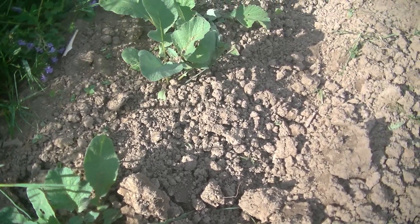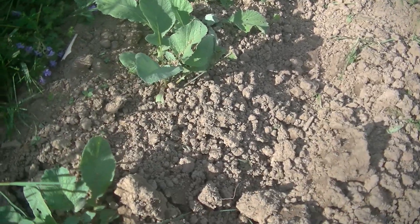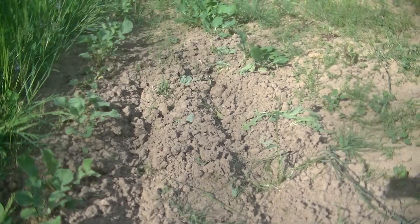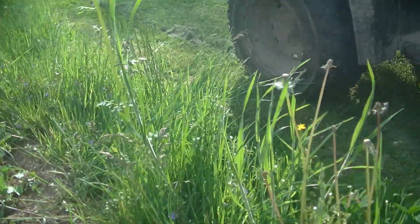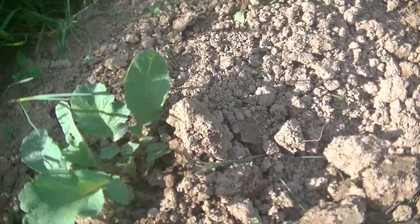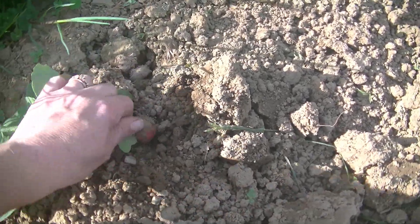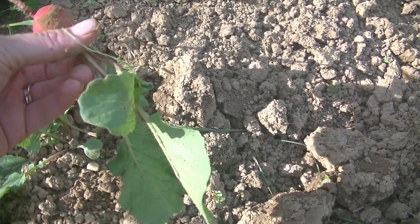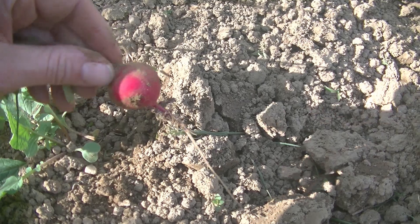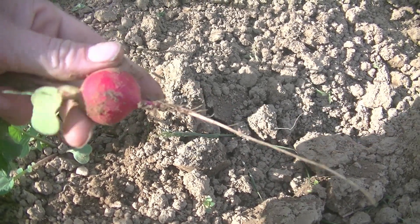I almost forgot — here are the radishes I wanted to show you. We've got a pretty long row here that goes all the way down to the end. Let's check these radishes and see what they look like. Oh, they're ready! Look at that — beautiful! I'll probably harvest some of these tomorrow for dinner and have some fried radishes in bacon grease with onions.